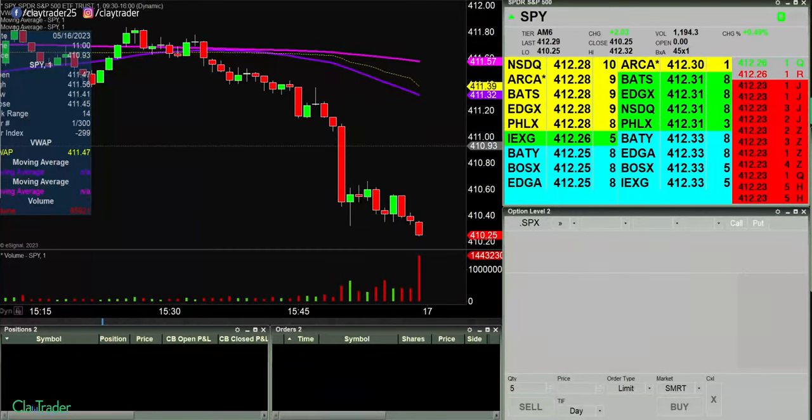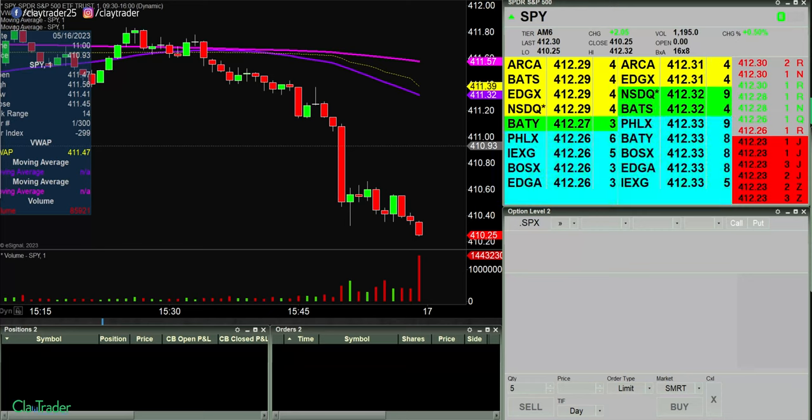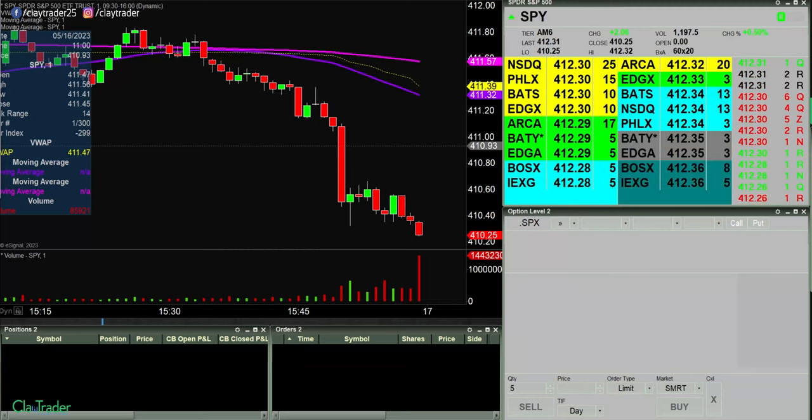Hey, it's Clay at claytrader.com. This will be a live trade video where I try to capture some of my trades as they play out live. What do I mean by live? I am recording myself right now in real time, seeing information and data for the very first time. So to respect your time, if you're looking for a video where the person has hindsight in their favor doing a trade recap, this won't be a video for you. But if you're open to an unscripted, nitty-gritty look at what it's like to be a day trader, I'm confident you'll find value. I'll pause the recording and be back at market open.